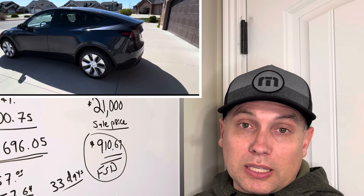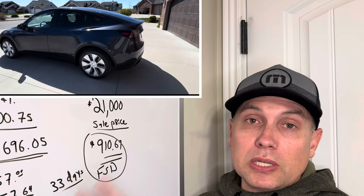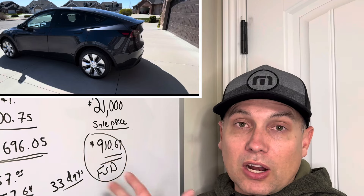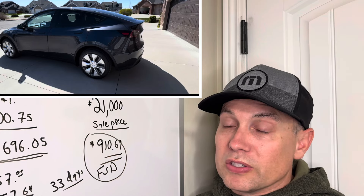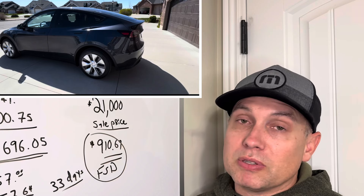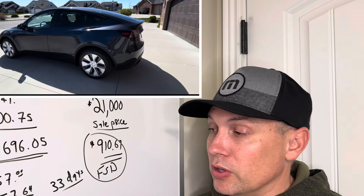This Model 3 turned out to be a good deal because the dealer really didn't price in the Full Self-Driving capability, and I was able to buy it, strip it off, and sell it for a pretty good price after all the fees. As a private buyer I had to pay sales tax, doc fees, and so on, but it still only cost me $910. Now that Tesla has version 12 of the FSD software, it's a huge improvement — a real game changer. It's now considered supervised rather than beta.